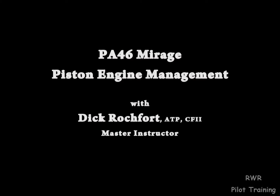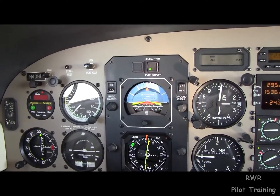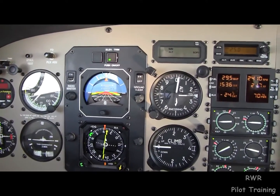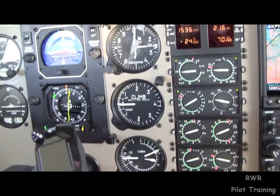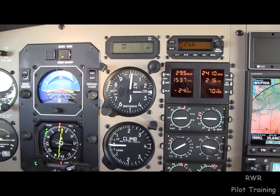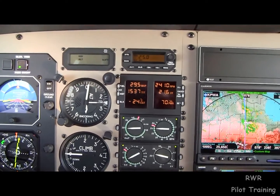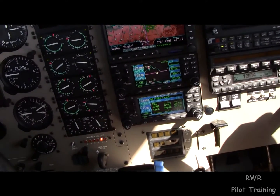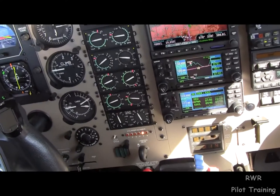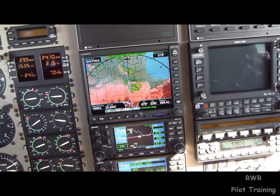Hello again. It's Dick Rochfort in 4-0 Hotel Papa. It's a Papa Alpha 4-6 Landgolf Malibu Mirage 2000 model year. This aircraft is equipped with a pressure system that will hold a cabin altitude of 8,000 feet here at flight level 250. I want to discuss with you today engine management on a piston turbocharged engine such as the Lycoming TIO 540 AE-2A engine that's in this aircraft.